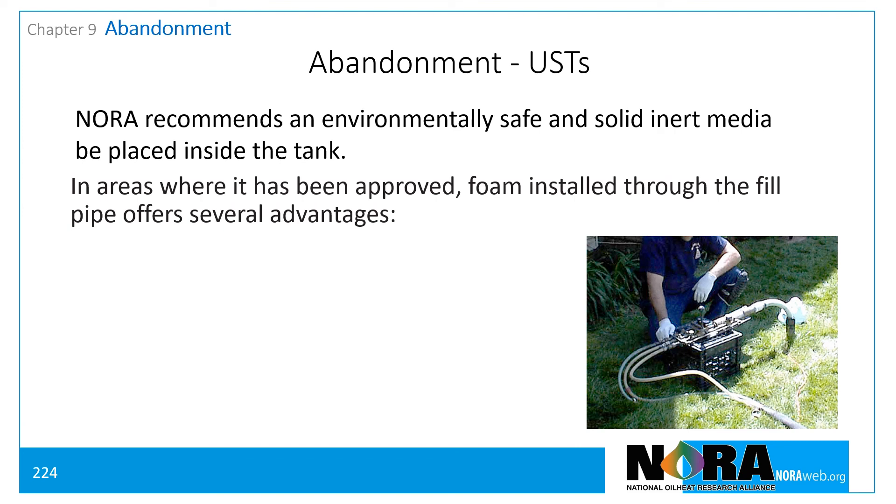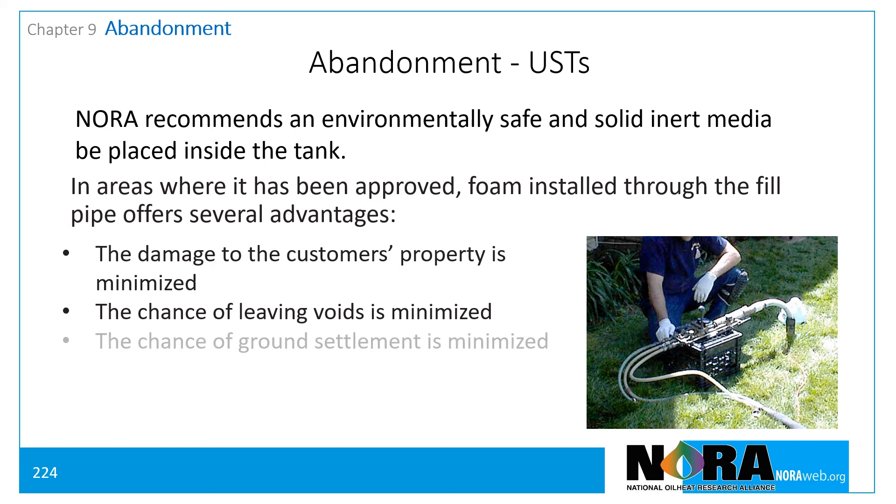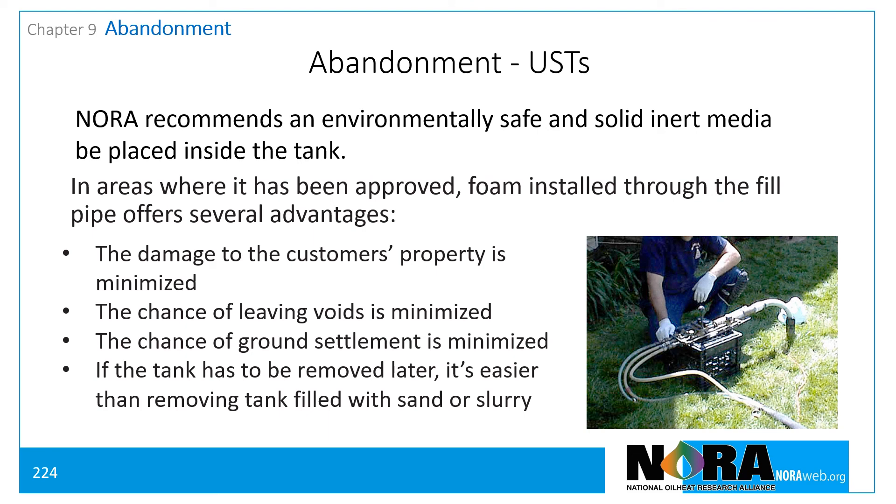In areas where it has been approved, the abandonment of tanks using a non-shrinking foam that could be inserted through the fill pipe offers several advantages. Damage to the customer's property is minimized. The chance of leaving voids or partially filling a tank is minimized. The chance of ground settlement is minimized. And if the tank has to be removed later, it's easier than removing a tank filled with sand or slurry. For further information on tank abandonment, see NFPA 30.